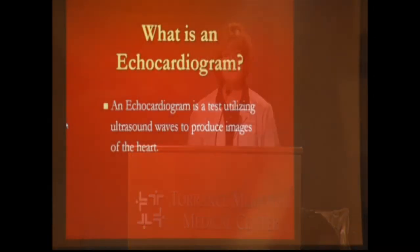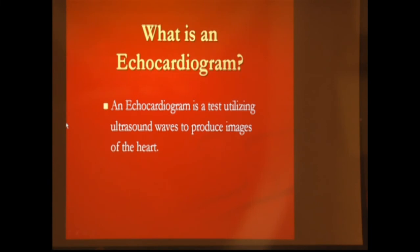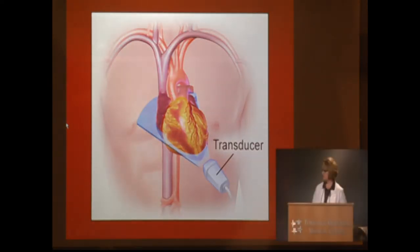An echocardiogram is a test utilizing ultrasound waves to produce images of the heart. By using a transducer — which I'll show you right here — I pass it over your chest, moving up and down, and that movement slices planes where we can see the different areas of the heart. The transducer produces sound waves that send back a picture for me and the doctor to see.